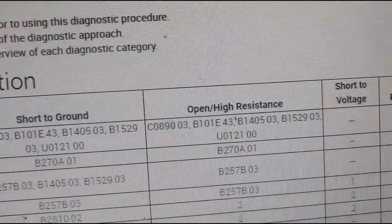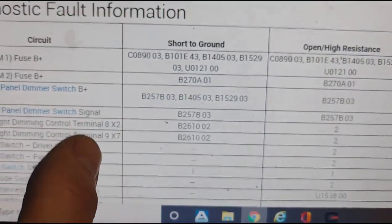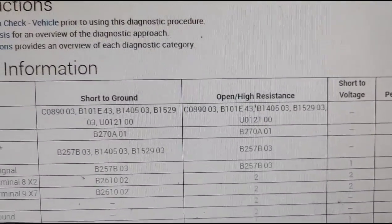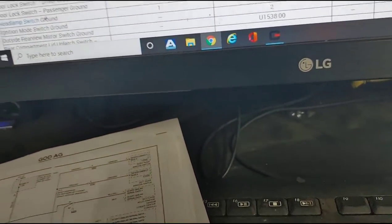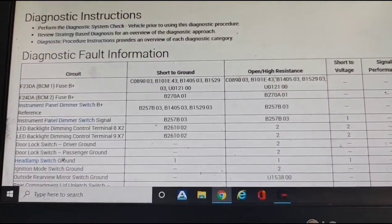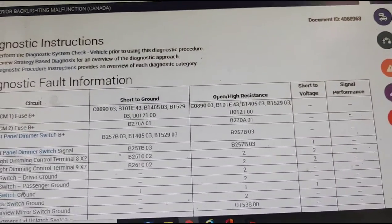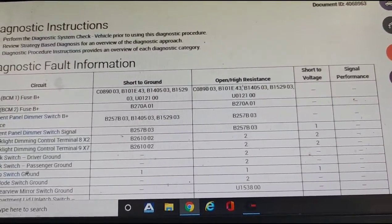Each of those modules has its own specific ground, so I highly doubt all the grounds failed at the same time. That really only leaves power. Code B101 E43 is circuit fuse B+ short to ground, open or high resistance on the fuse B+ circuit — so I believe we're having a voltage issue on this car affecting the starting of the vehicle. But I can't get it to recreate the issue, so it's hard to say definitively. I don't want to just throw a part at this car.